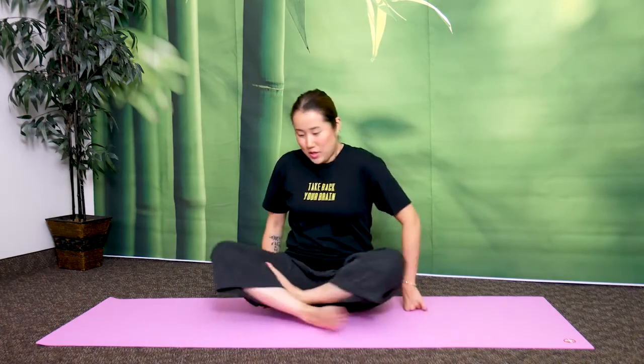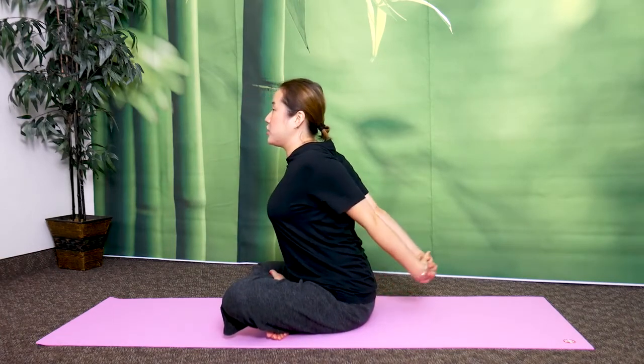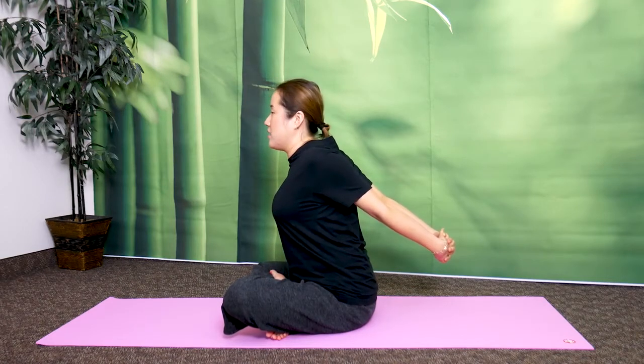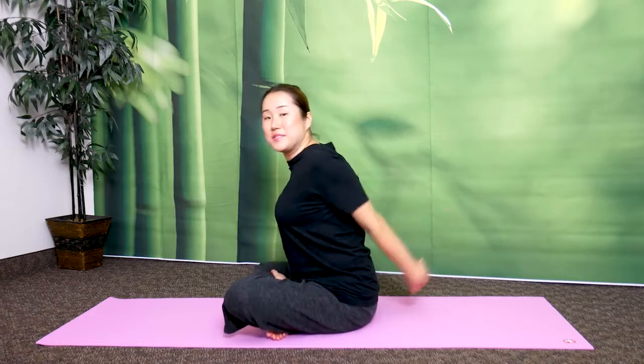So now clasp your hands behind your back like this, and push your chest forward. Now bounce your arms to help your chest open. Let's do this 10 times.